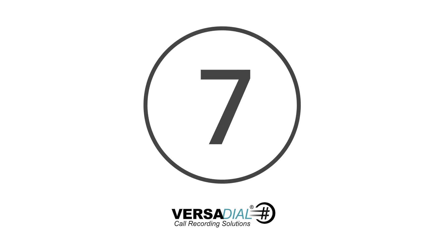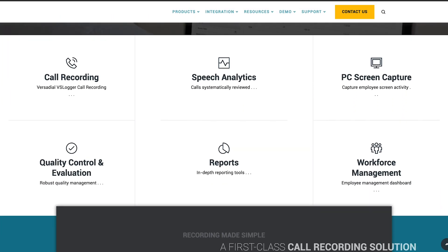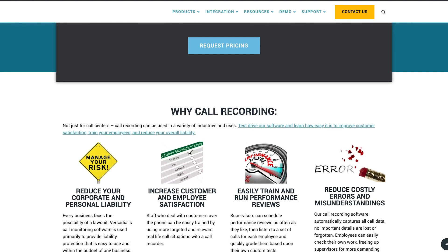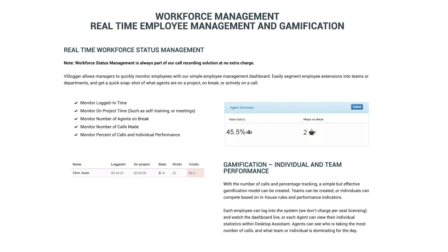At number 7 is VersaDile. The VersaDile Call Recording solution is compatible with a range of calling systems and comes with insights into a range of other business intelligence solutions. In particular, you can take advantage of the live performance dashboards, as well as access coaching and screen capture tools. VersaDile also comes with workflow optimisation and reporting capabilities too.